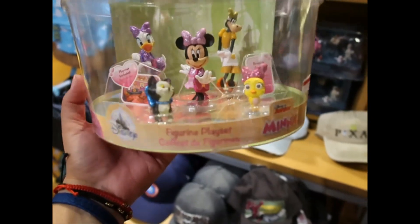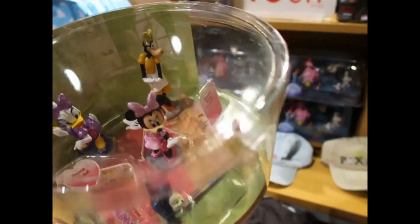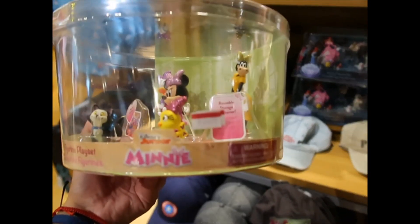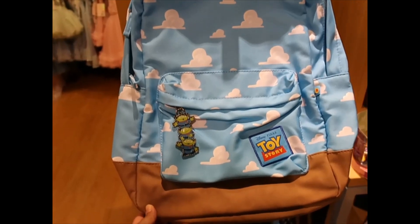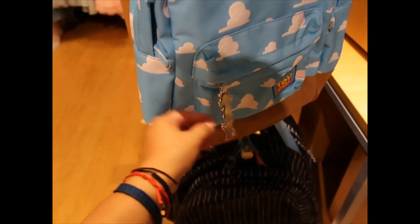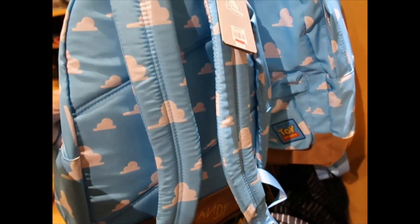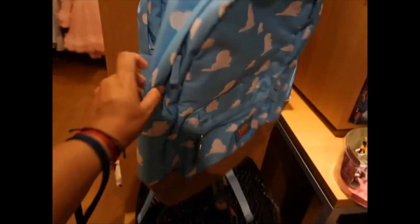The mini boutique figurine sets — this one is $5.99. Remember there's a 40% off from that price. This backpack is fantastic — it has Andy's room wallpaper and the zipper pull is the best part: the Aliens. It's so pretty. $21.98.